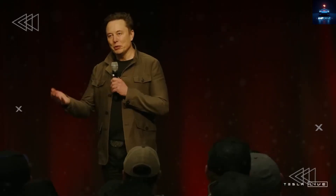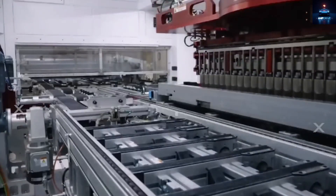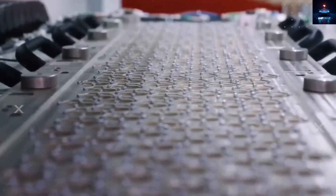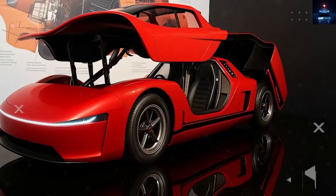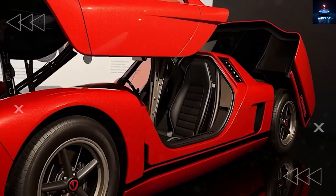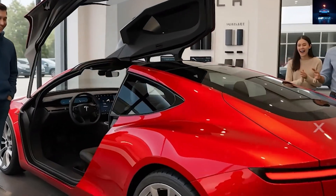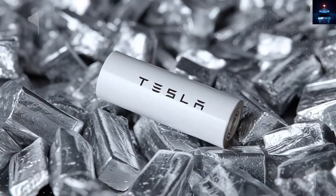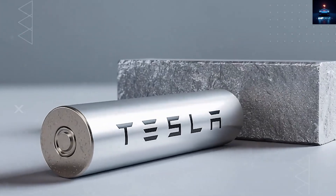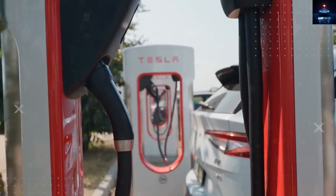Elon Musk did not make that remark for fun. It was a signal to anyone watching closely that Tesla's next big step is not going to come from lithium or even from solid state. The element is aluminum. And in the year 2026, it is set to power the Tesla Model 2 with a battery so radically affordable and efficient that even Musk's biggest rivals are calling it impossible. But the impossible is already becoming real — the Omega Core battery has arrived, and it can take you more than 100 days without charging.